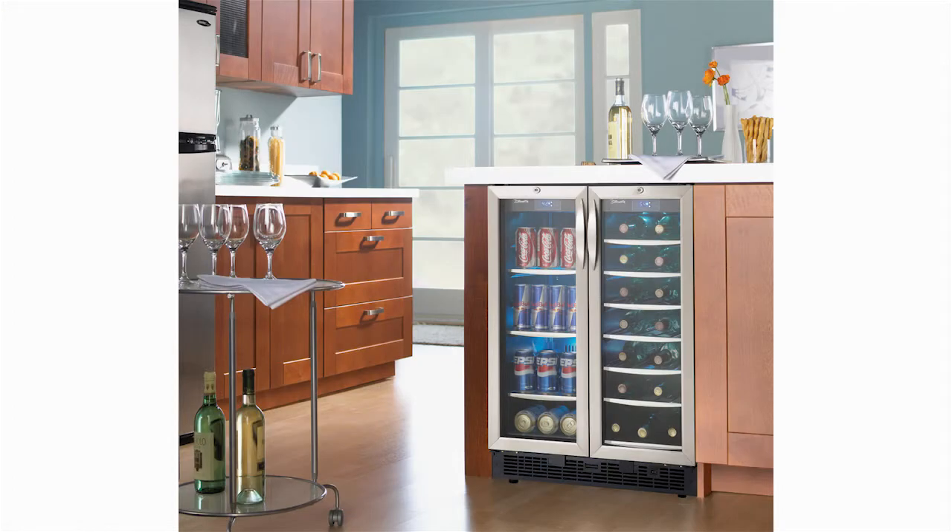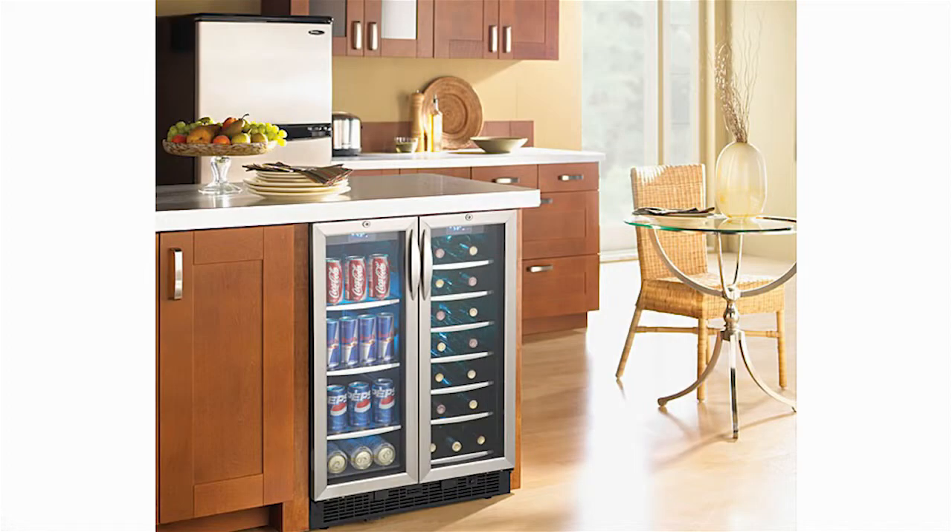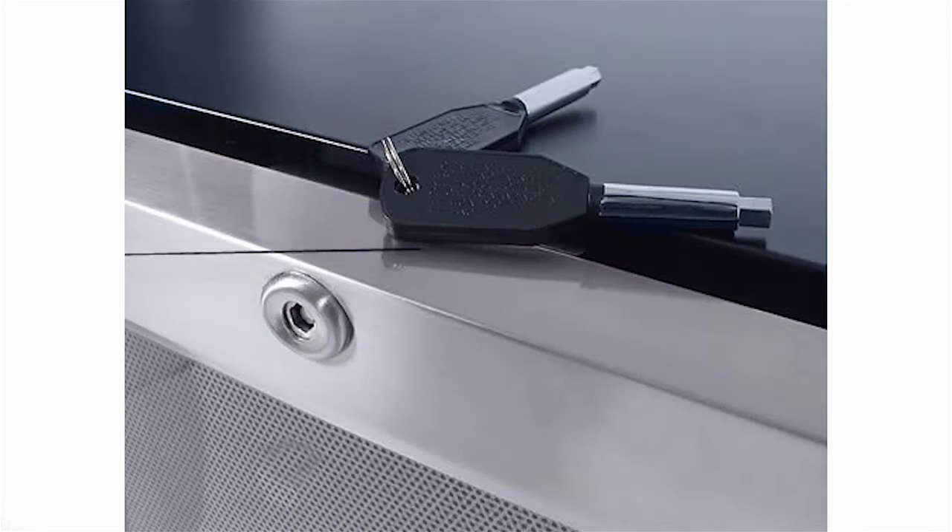Designed for built-in applications, this dual-zone beverage center features elegant stainless steel shelves and matching door trim that complements kitchen cabinetry. The tinted, tempered glass doors help protect wine from harmful UV rays, while integrated door locks prevent unwanted access to stored contents.